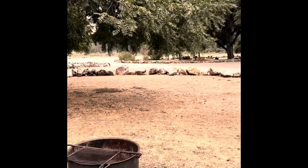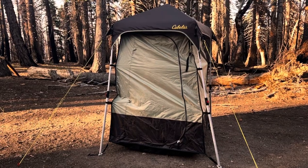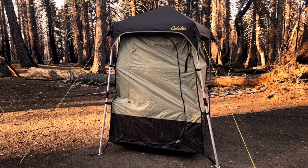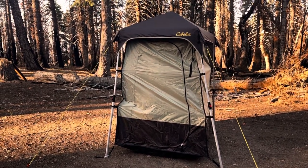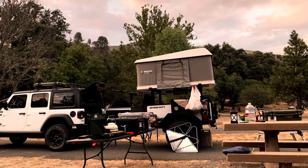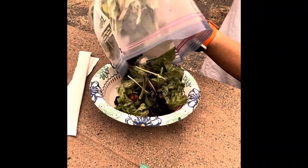The first thing to go up when we reach camp is always the privacy shelter. I got this one from Cabela's and it's our first time trying it out. When camp was all set up, it was time to eat.